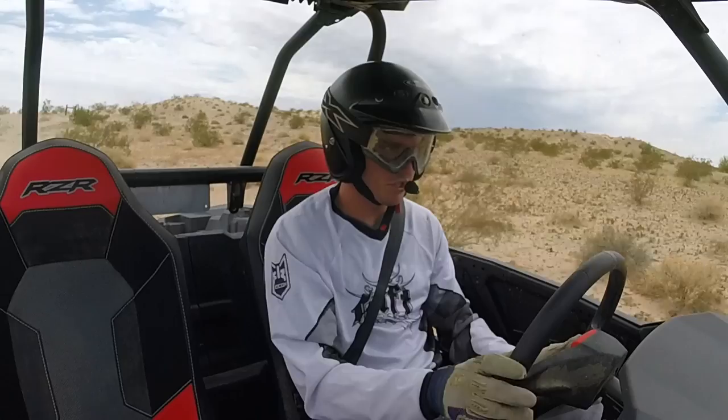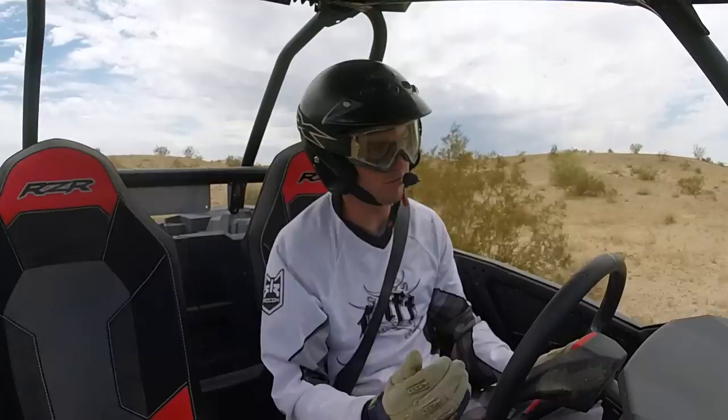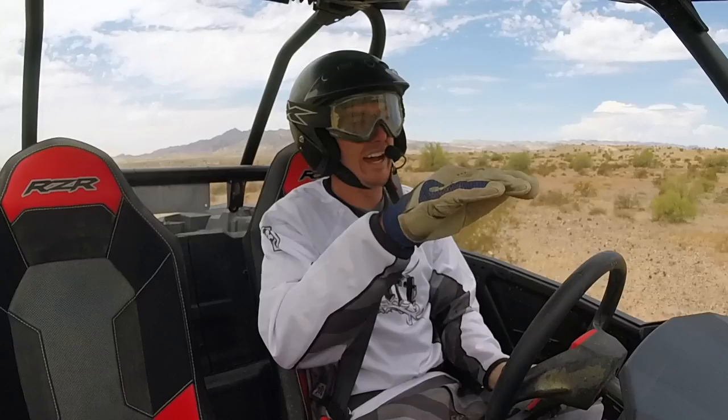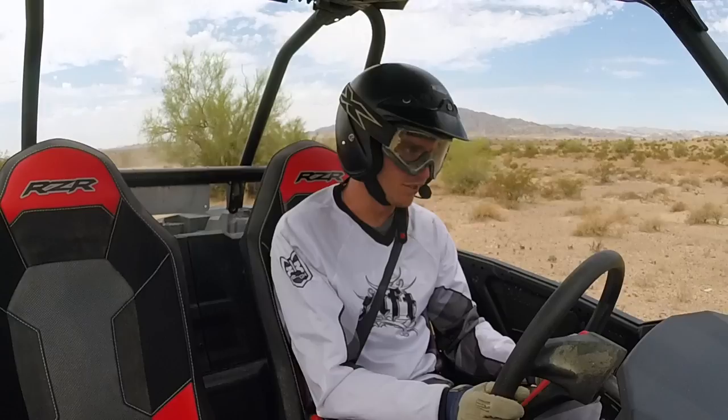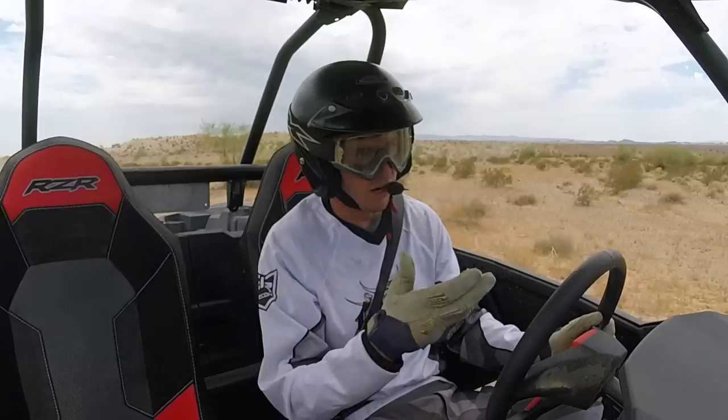Two additional things noteworthy about this Ride Dynamics system: if you slam on the brakes really hard, it makes the front two shocks' compression go all the way to ten for a certain amount of time, helping the car not dive so badly in an emergency situation. The other thing is when you're airborne, it senses that you're in the air and stiffens all four shocks' compression all the way to the highest setting — ten — so that when you land, it doesn't bottom out.